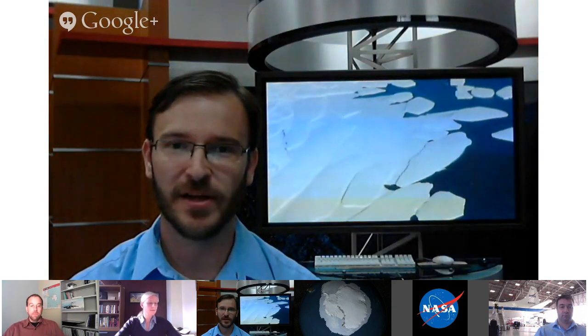Just a reminder — this is a NASA Google Plus Hangout kicking off the Operation IceBridge 2013 Antarctic campaign. I'm George Hale at NASA Goddard. You can ask questions via YouTube comments, the Google Plus page, IceBridge Facebook page, or tweet using the hashtag IceBridge.